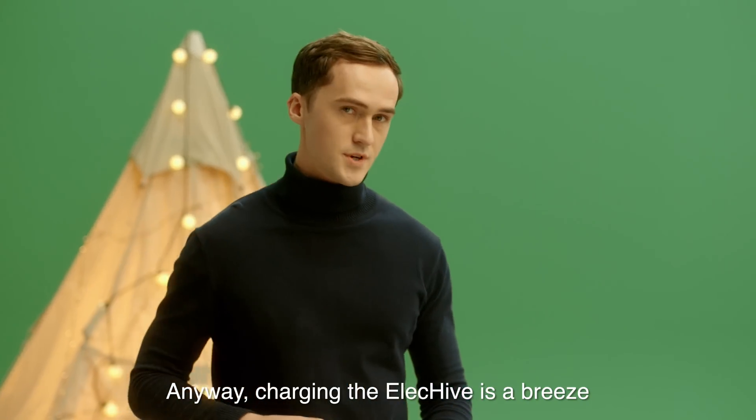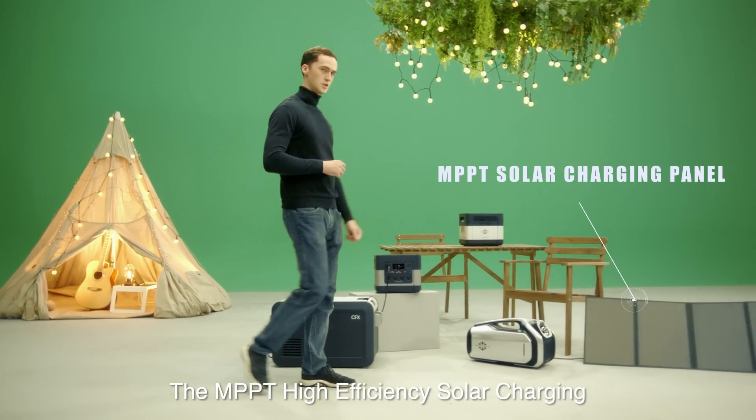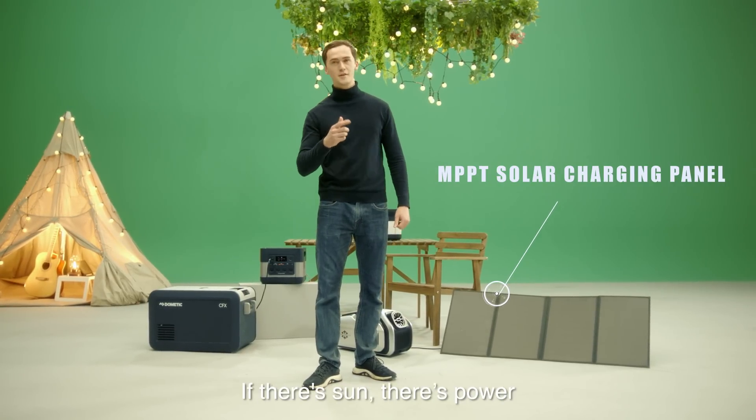Charging the ElecHive is a breeze. Aside from using outlets and car chargers, MPPT high-efficiency solar charging is also available at your fingertips. And if you use multiple solar panels, you can cut down the charging time in half. If there's the sun, there's the power.